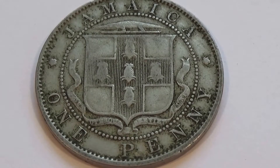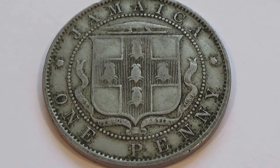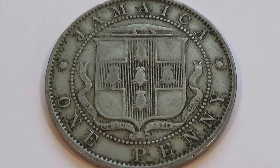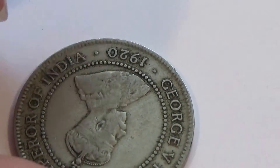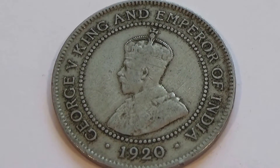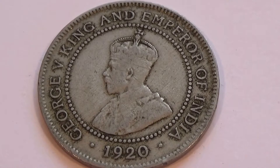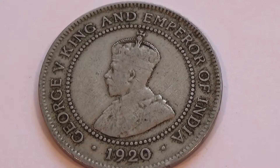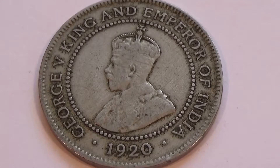Look at this beautiful Jamaica one penny coin - look at the patina of it, still pretty good. Really nice - look at all the extra little fanciness all around it. That is pretty. Let me show you the other side. Look at that - it's a 1920. George V King - King and Emperor of India. Wow, that is a really neat coin to have. Hope you've enjoyed my bringing it to you. Be sure to sub me, join me as a friend.